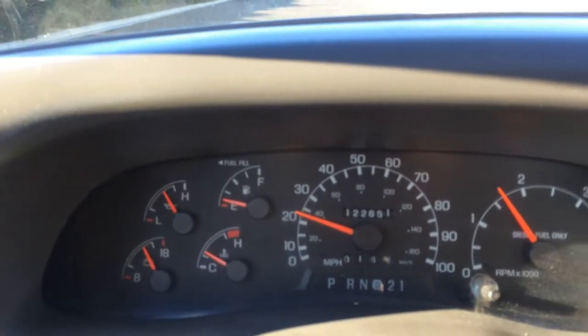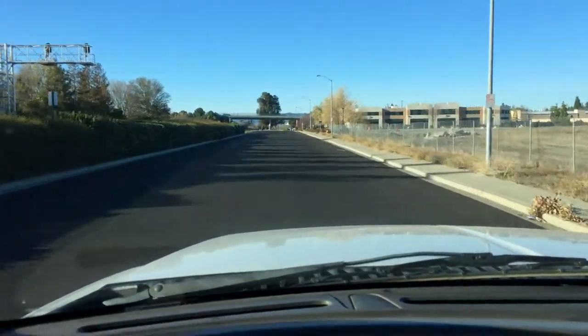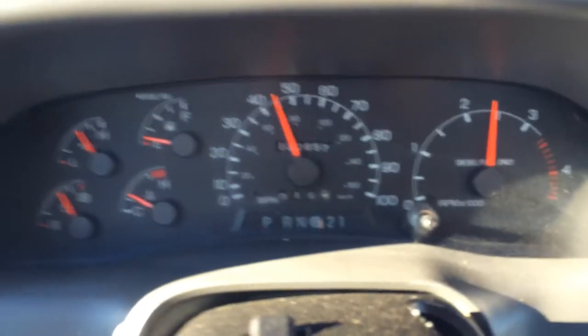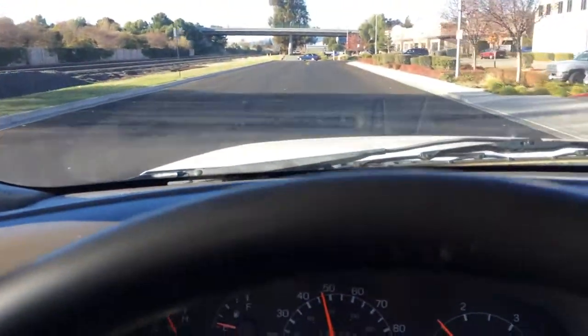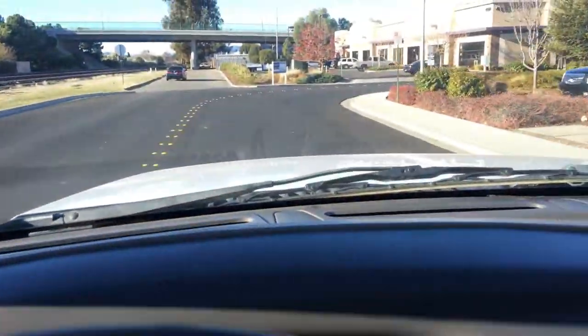122,000 miles — this thing's just barely broken in. Ice cold AC, and it's got a heater that'll melt ice. Very straight down the road, turbo spools up beautifully. Brakes are solid all the way around, recent brake job just done on all four corners.